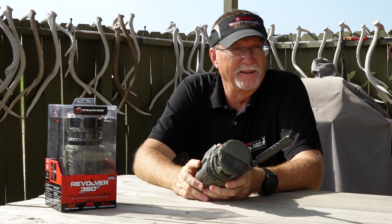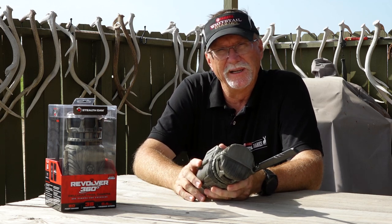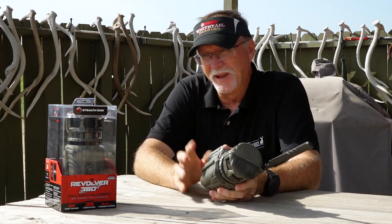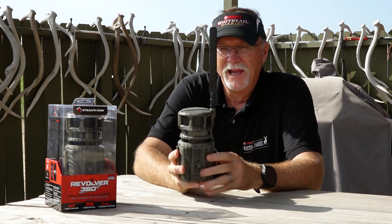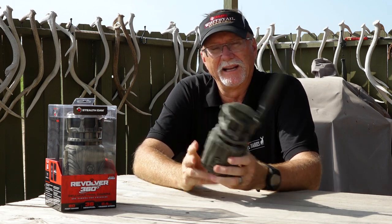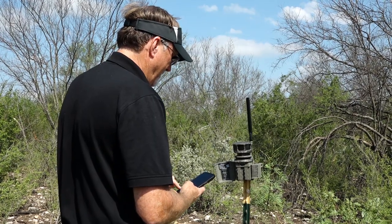That app is so dynamic — it's something I'm absolutely addicted to, far better than anything you're going to find on social media because this is all about what you love to do in the outdoors. You can go to that app, control your cameras, and look at what's happening at any time. With the Revolver 360, you can actually get on-demand coverage from the exact location where you've placed your camera.